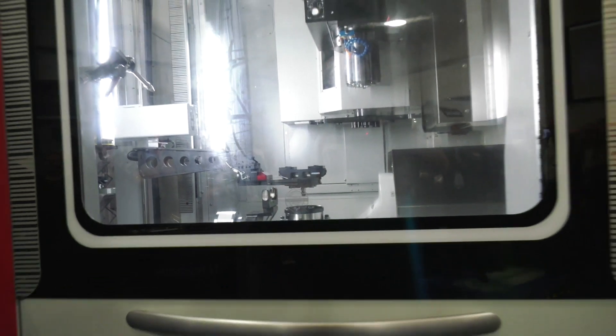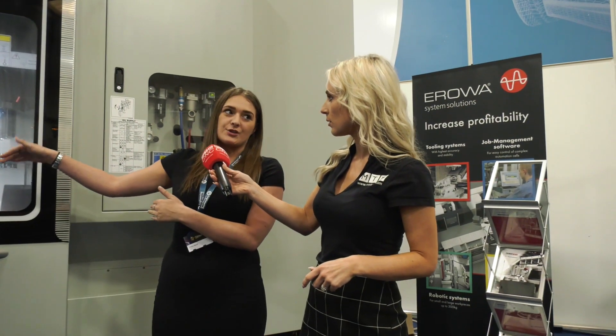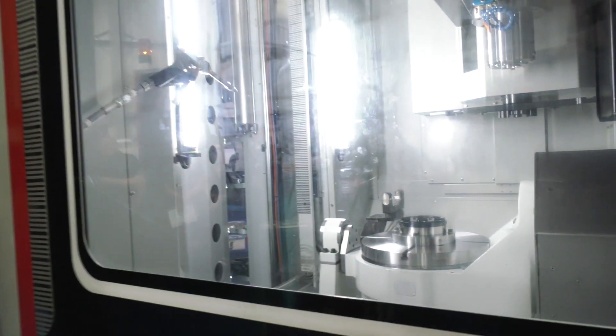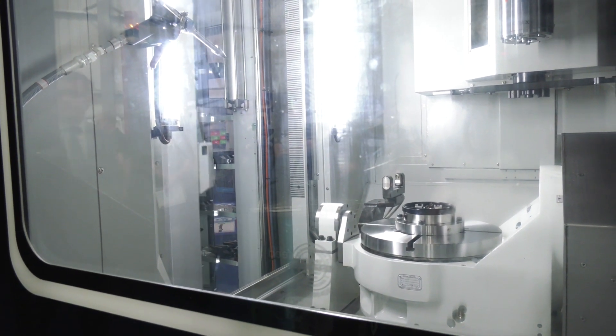You've got automation on here — so what's the application? Why have you chosen this to be demonstrated today? As you can see we've got two doors on either side: one's for the automation and the other one's for the worker to go in and input it. This machine is built for automation and for the pallet system as well.